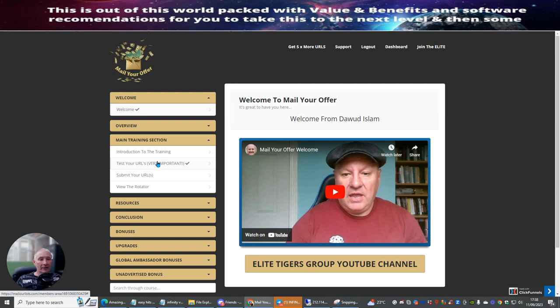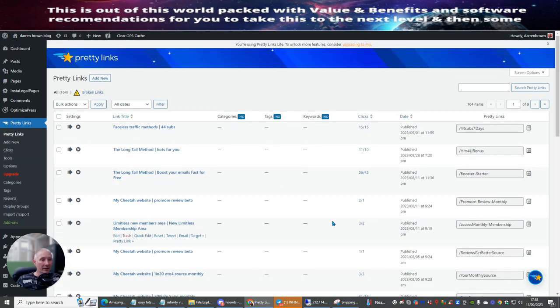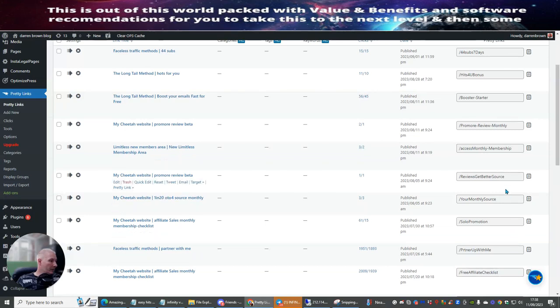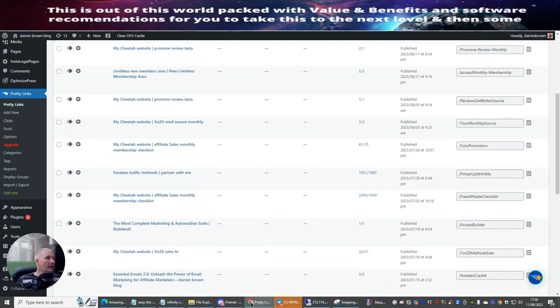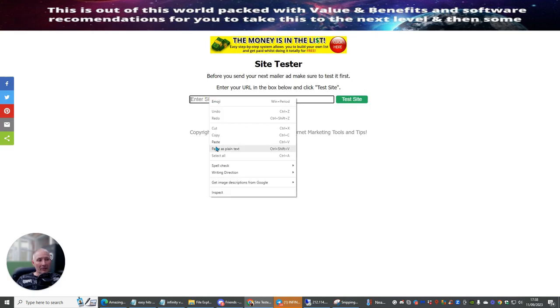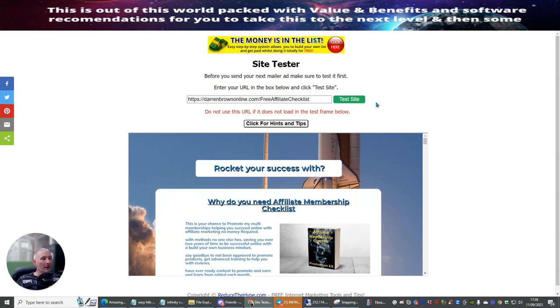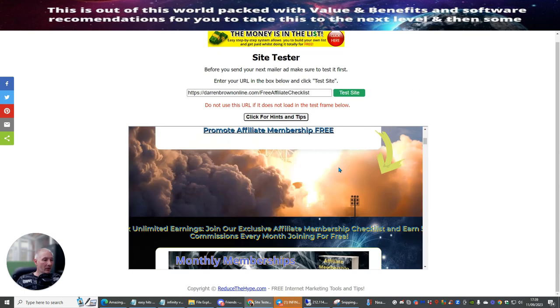Now we need to go to the main training section and test the URL — this is very simple. Go to the URL tester and paste in your link. I'm going to be advertising my membership pack — my free affiliate checklist. I paste in the link, click 'Test Site,' and you can see it says: 'Do not use the URL if it does not load in the test frame below.' It instantly opens up, so this is one I can send.